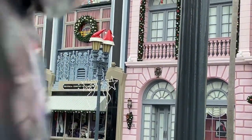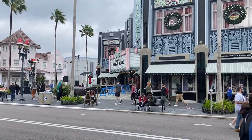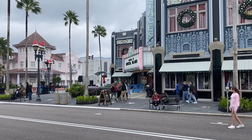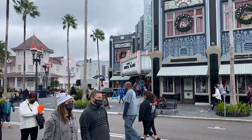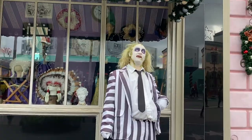Alongside all the other holiday decor, they still have the Horror Makeup Show going on — it's not a seasonal thing, it runs every day. So if you still want your Halloween spooks, you can still get them here!